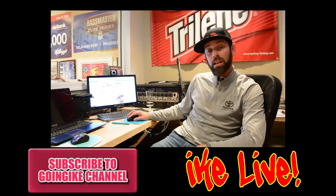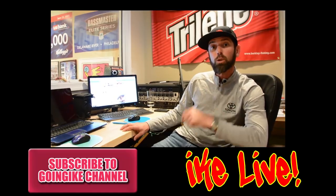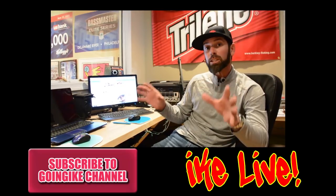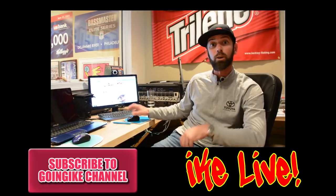Hey everybody, Mike Iaconelli here. Do you want your questions answered in the next Ike's Tackle Box comment section? Go to my YouTube channel, Facebook, Twitter, or Instagram page and ask your question. Do that and your question might just be the next one answered on Ike's Tackle Box Tips.